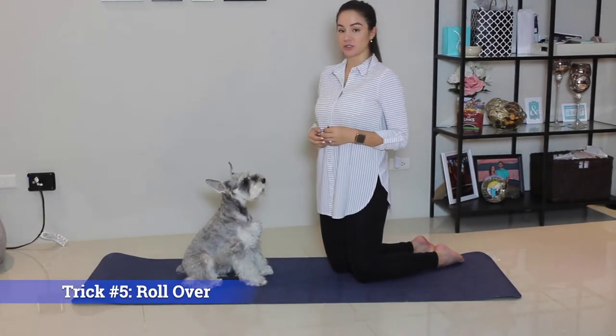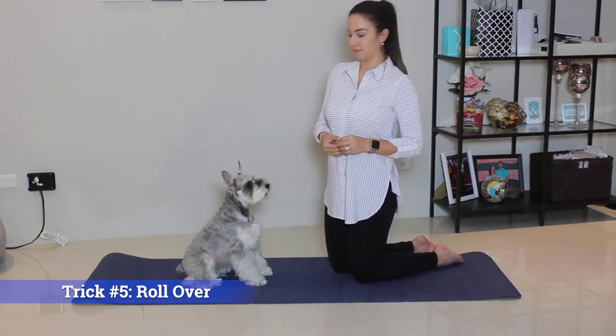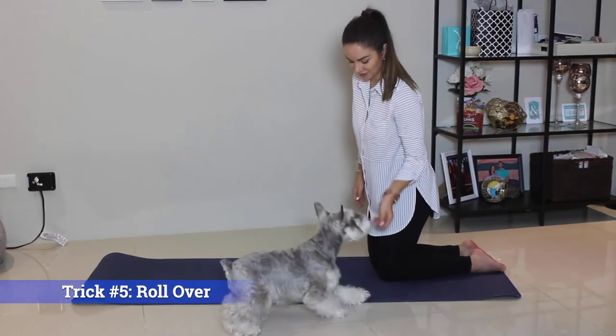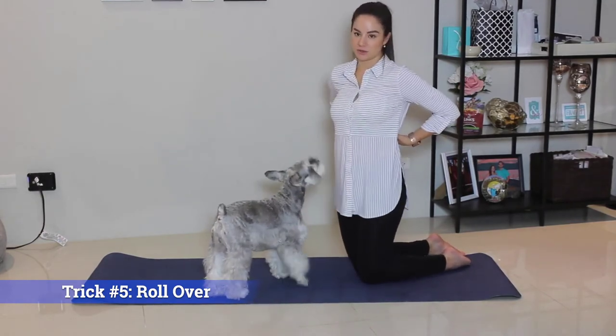Trick number five will be much easier taught once your dog also learns sit, down, and belly. Trick number five is roll over. Down. Roll over. Good boy. Roll over is something you want to teach your dog on carpet or on a mat so that it doesn't hurt their back.